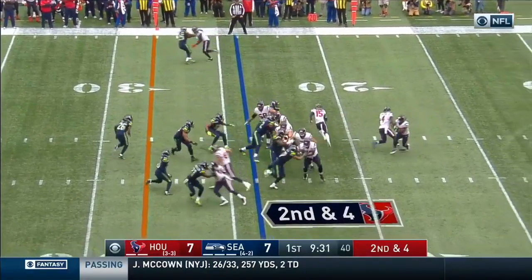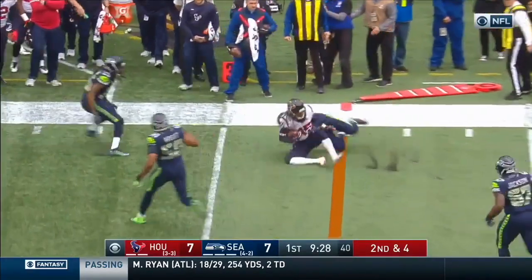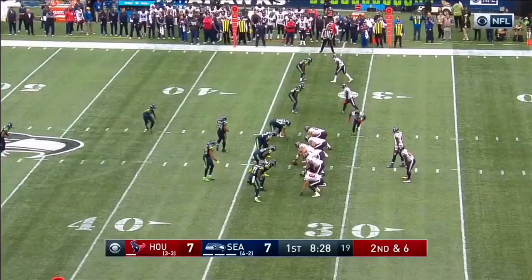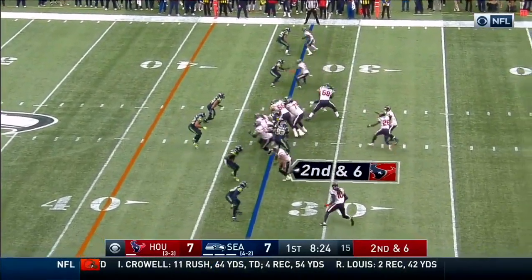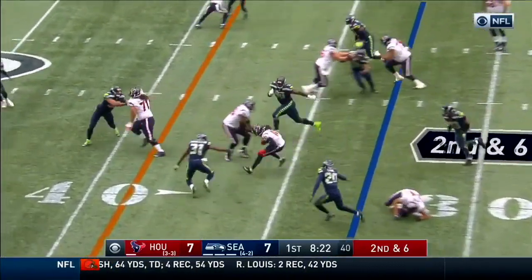Deshaun Watson, he knows what to do and how to handle himself in a situation like this. Fuller on track and down, back the entire way. And that's what happens sometimes with an inexperienced player — they stare down that primary receiver.